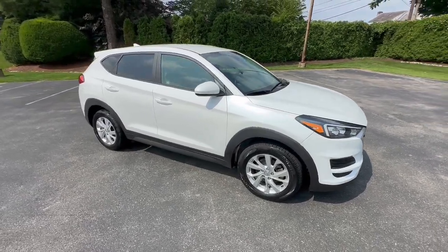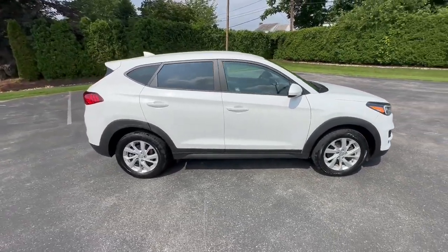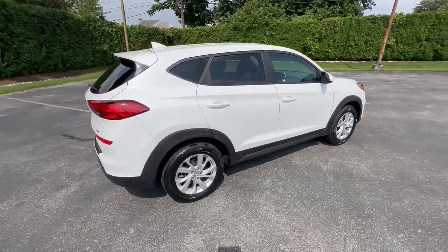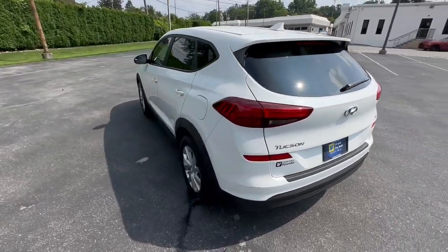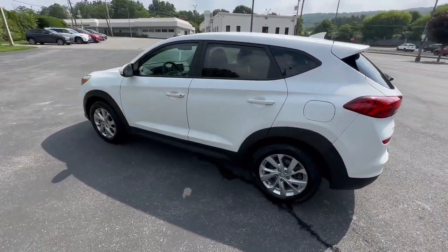Hop into the 2020 Hyundai Tucson. With less than 30,000 miles on the odometer, this vehicle stands out from the rest. Give yourself the quality and comfort you deserve with this refined Hyundai Tucson.